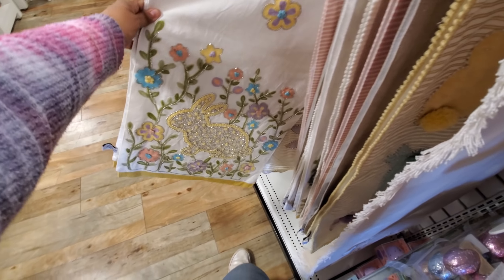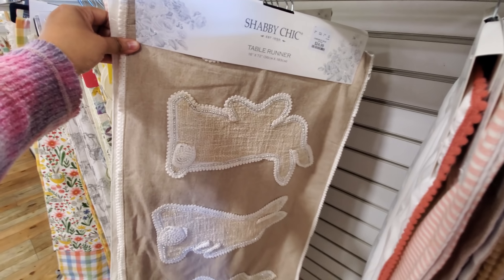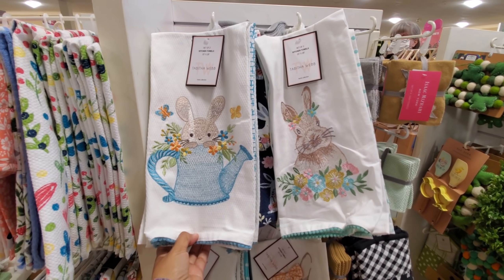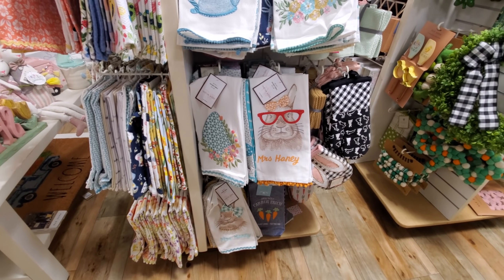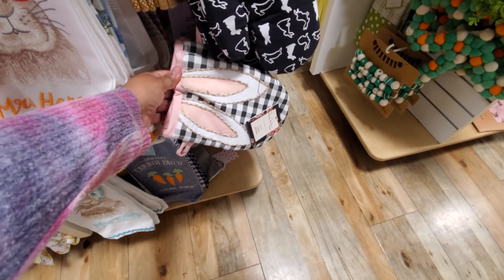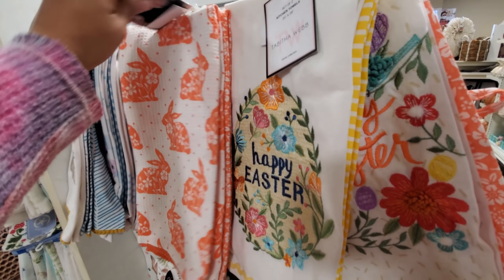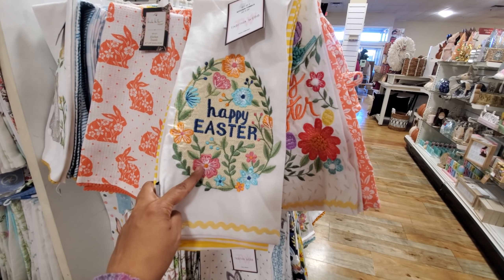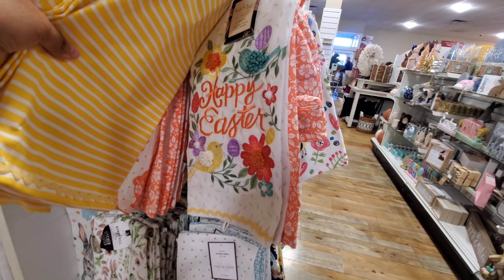We have this beaded one for $20 as well - it's a nice one. This one's by Shabby Chic and $25 - you have a little bunny trio. These are by Tabitha Webb for $7. This one has red glasses, it says 'Mrs. Honey' on it - I've never seen one with red glasses. More bunny mittens by Nicole Miller. Loving this orange color - $7, so nice. This one's by Tabitha Webb, says 'Happy Easter' for only $9, and you get a striped one too.